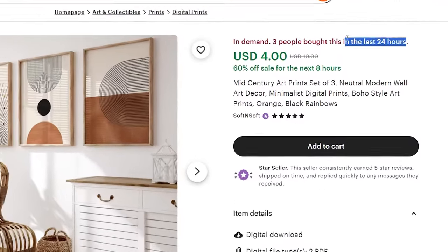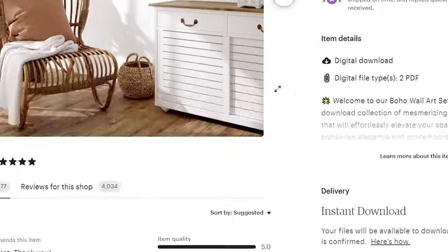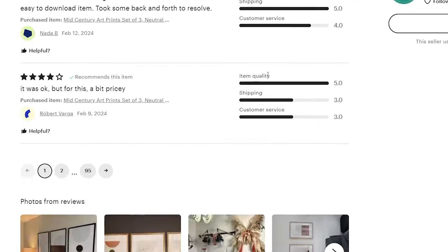Number eight is paintings. Paintings can go unnoticed because a lot of original paintings are very expensive, but you can use AI platforms to generate paintings and sell them on digital platforms like Etsy, making a lot of money since paintings are really high in demand. I've done a tutorial on this — I'll link it here and in the description so you can watch it after this video.